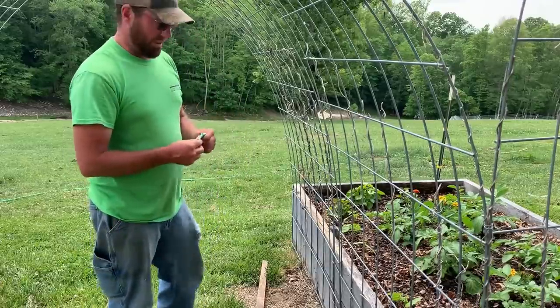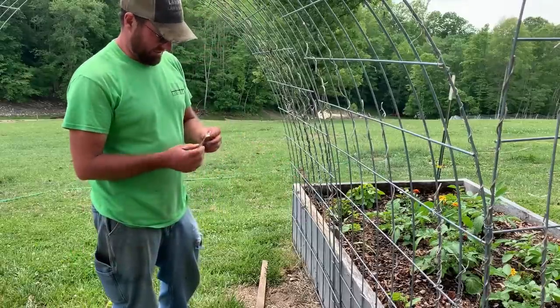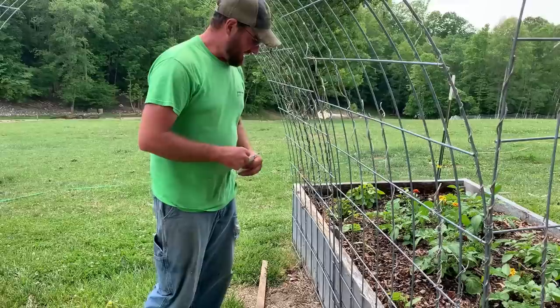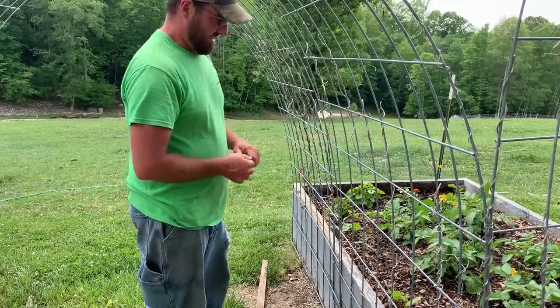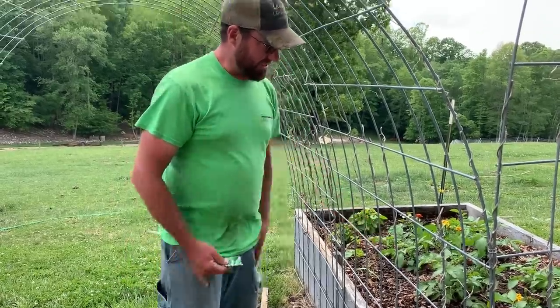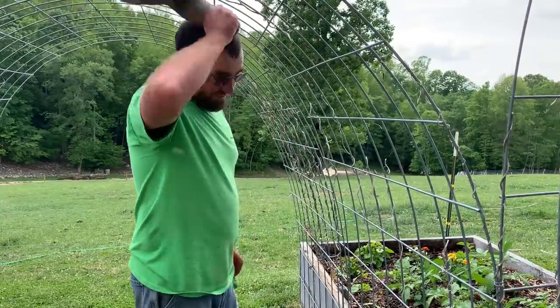I was just replacing a couple of these Kentucky Wonder beans here — they came up, but they ended up getting eaten up with some bugs. This is the only bed we're having trouble with bugs. It's also mulched with leaves, and I don't think that's got anything to do with the bugs, but at the same time it might.